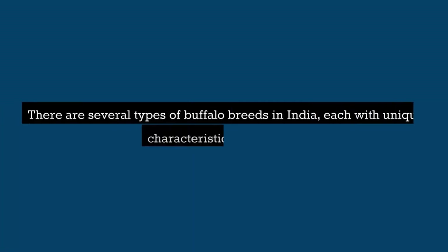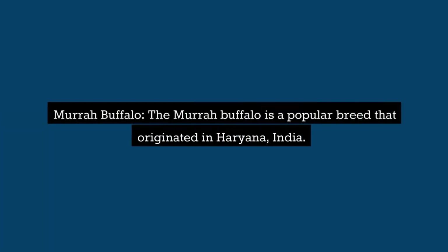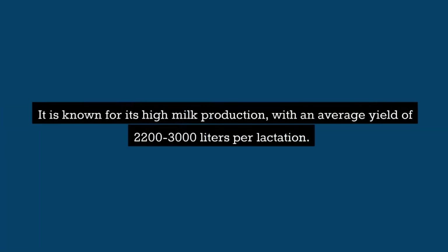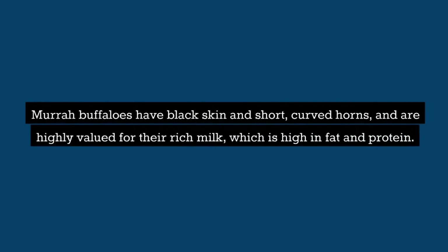There are several types of buffalo breeds in India, each with unique characteristics and traits. Here are some of the most common buffalo breeds found in India. Murrah Buffalo: The Murrah Buffalo is a popular breed that originated in Haryana, India. It is known for its high milk production, with an average yield of 2,200 to 3,000 liters per lactation. Murrah buffaloes have black skin and short, curved horns, and are highly valued for their rich milk, which is high in fat and protein.